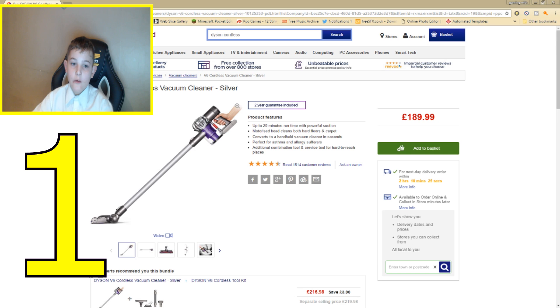Up at number one we have the Dyson B6 Cordless Vacuum Cleaner in Silver. Product features include up to 20 minutes run time with powerful suction. The motorised head cleans both hard floors and carpets. Converts to a handheld vacuum cleaner in seconds. Perfect for asthma and allergy sufferers.